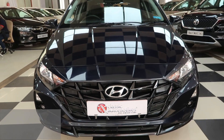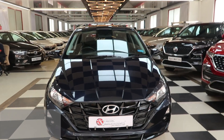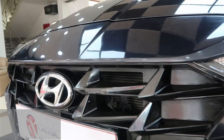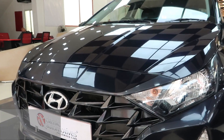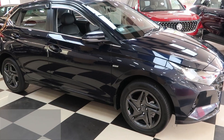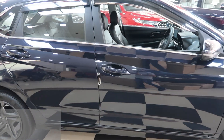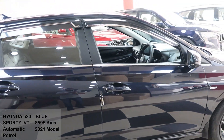Hello everyone, welcome to Classic Automotives, the best place to find your quality pre-owned cars. Today we bring to you in brand new condition a 2021 September model Hyundai i20 Sports. This is in petrol automatic combination and it comes in a stunning navy blue shade as you can see.